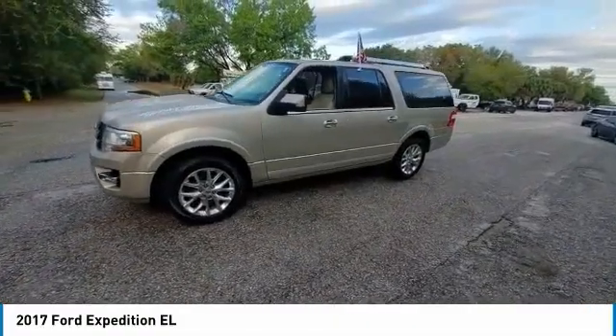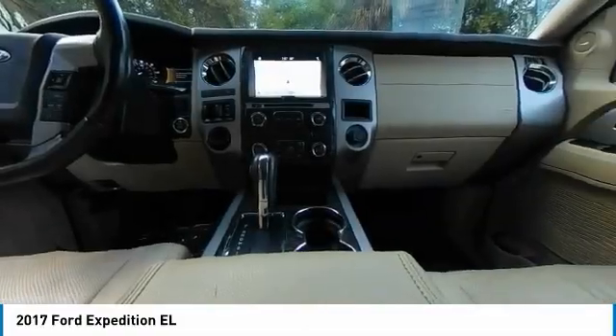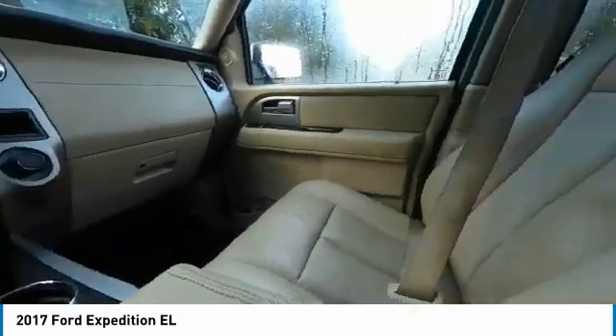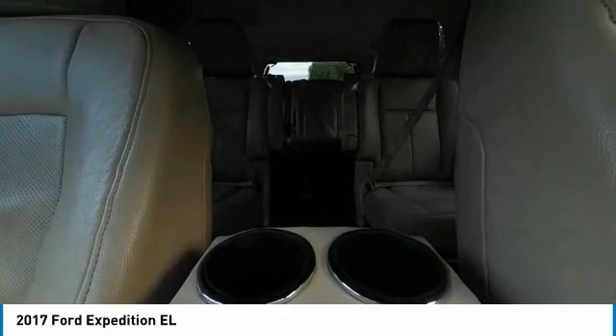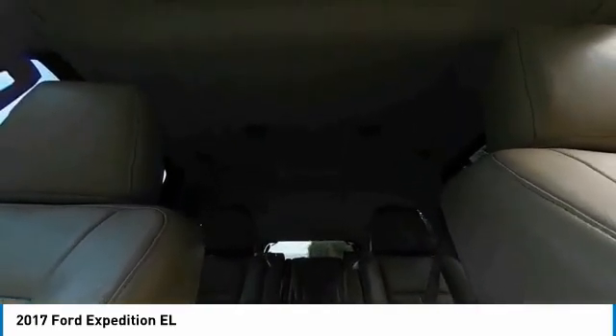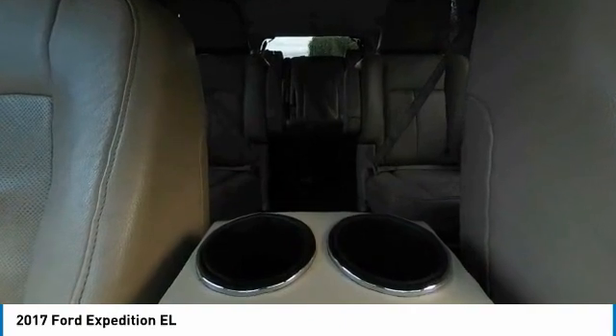This vehicle has less than 65,000 miles. Here are some of this vehicle's great options: electronic stability control, heated mirrors, alloy wheels, power lift gate, brake assist, traction control, remote keyless entry, fog lights, and integrated turn signal mirrors.